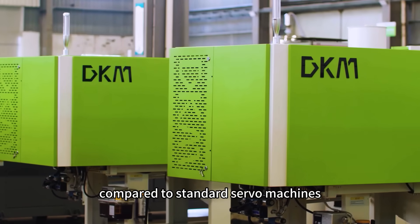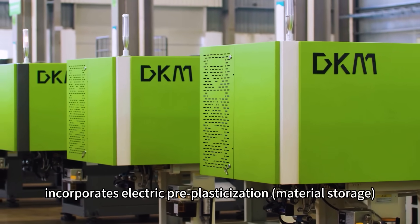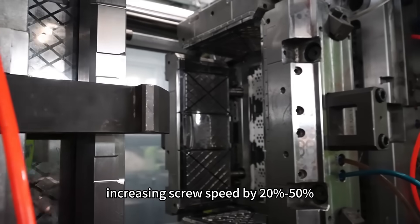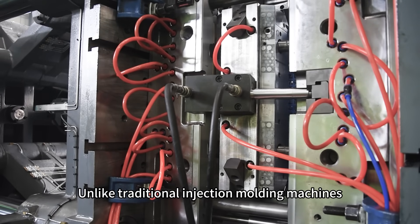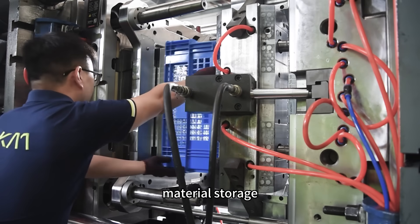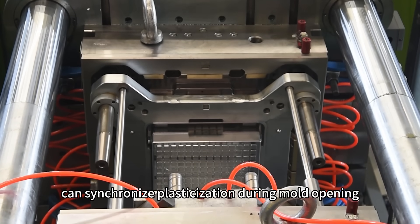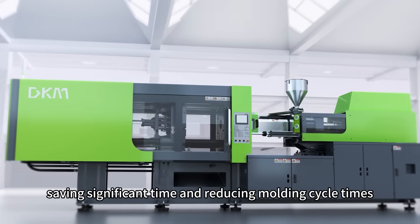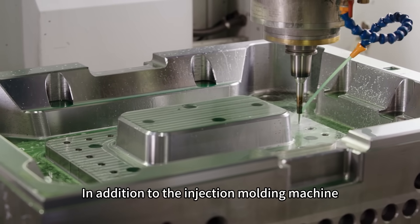The DH high-speed machine, compared to standard servo machines, incorporates electric plasticizing material storage in the injection unit, increasing screw speed by 20% to 50% and achieving hydro-plasticizing efficiency. Unlike traditional injection molding machines where mold opening and closing are not synchronized with material storage, the new generation DH high-speed machine can synchronize plasticizing during mold opening, ejection, and core-holding actions, saving significant time and reducing molding cycle times.